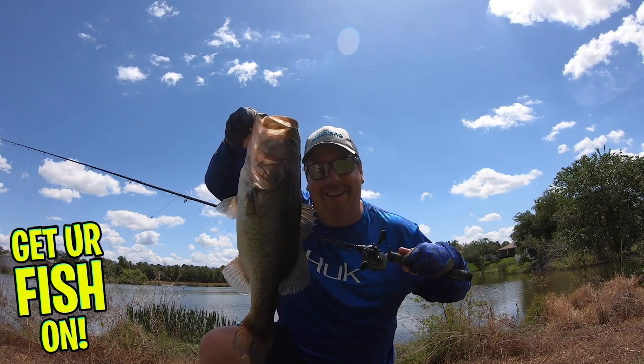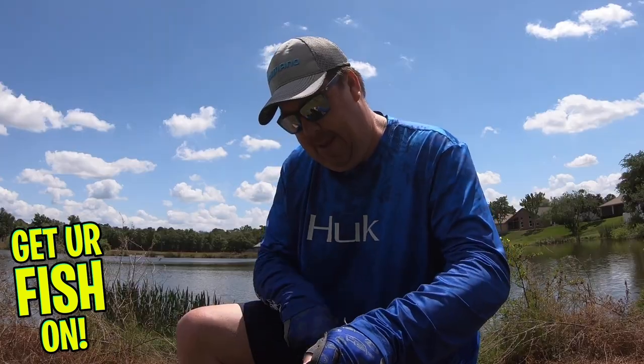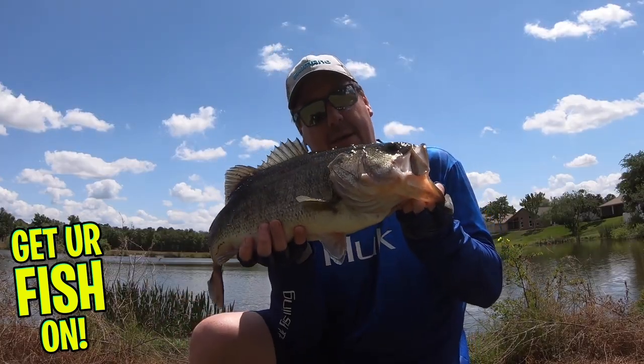The best thing about a chatterbait is it's an easy bait to use. You don't have to twitch it or do anything fancy — you just cast it. When you cast it and that thumping and vibration is happening, if it stops vibrating, you need to set the hook. Hit it with a sidearm hook set — don't go up, hit it sideways. You'll catch more fish with that sidearm motion.